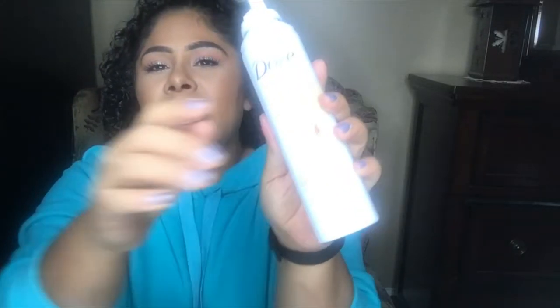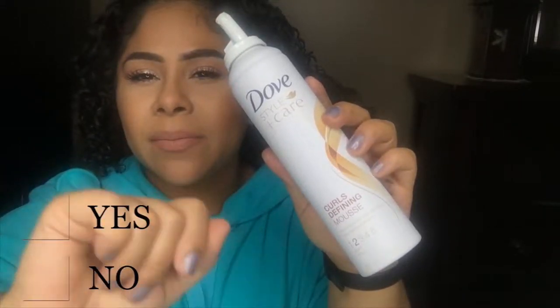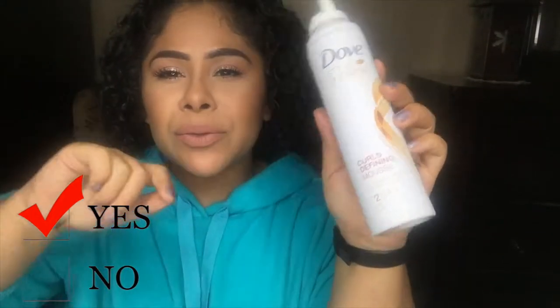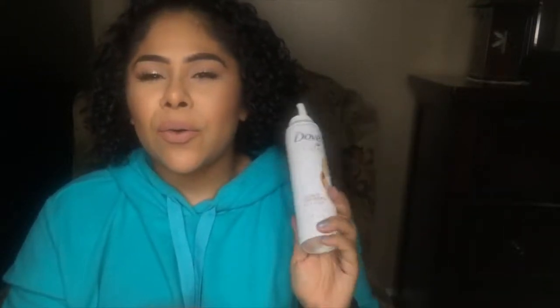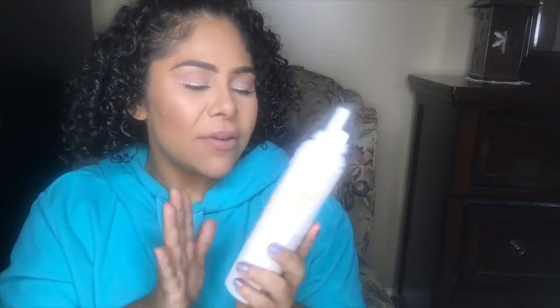The next item is the Dove Style and Care curling mousse. This is one of my holy grail hair products — I've been using it for about two to three years. I love how it makes my hair feel; it's very moisturizing. When you get towards the end of it, it can make your hair a little crunchy, but other than that it works really good. It's very inexpensive and you can find it at your local drugstore. It's nice and thick — I hate it when mousses are drying and too light.